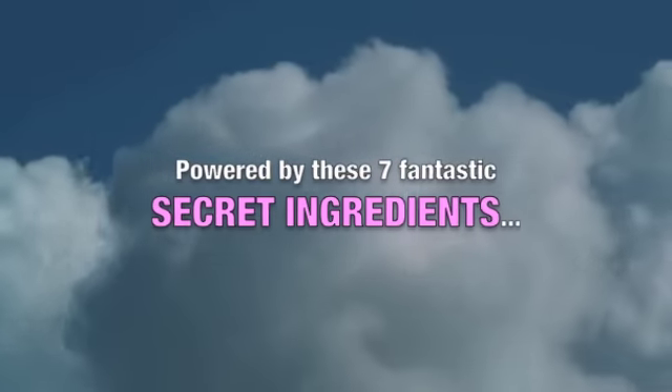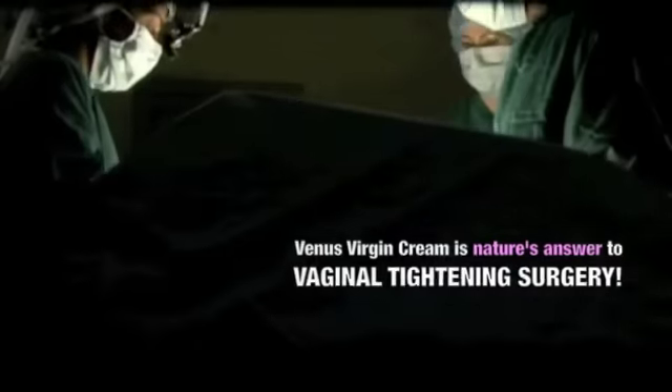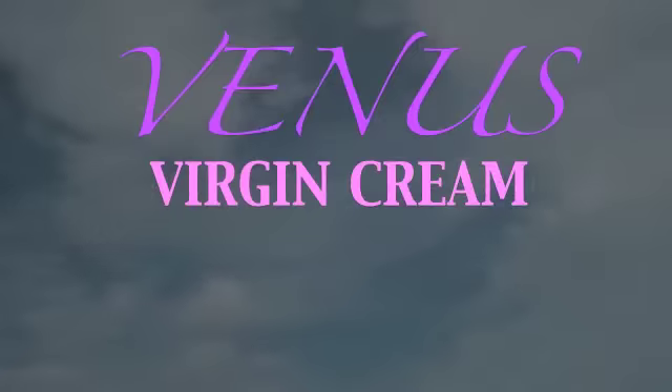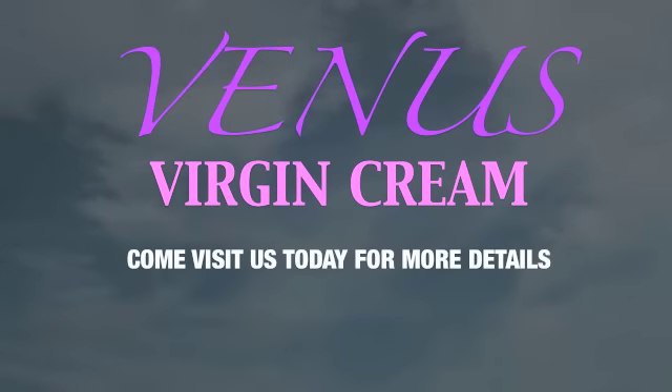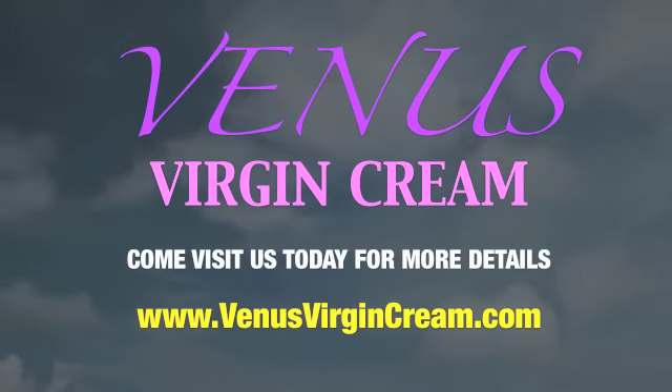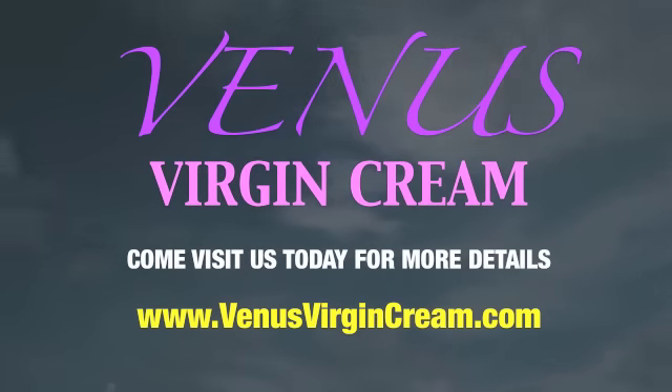Powered by these 7 fantastic secret ingredients, Venus Virgin Cream is nature's answer to vaginal tightening surgery. Come visit us today for more details at www.venusvirgincream.com.